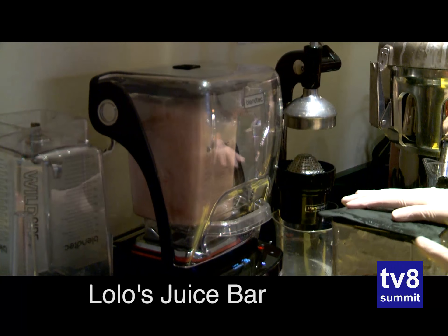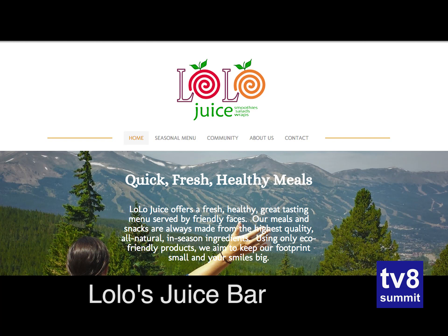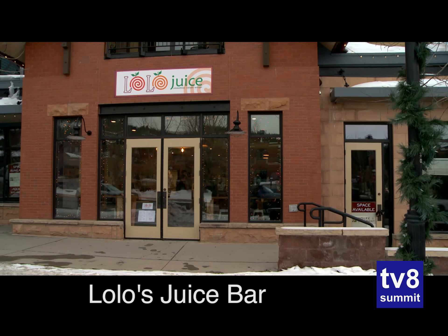We open at 6 a.m. and we're open until 6 p.m. We have a website, slowlowjuicebreck.com. We are at 505 South Main Street, right on Main Street in Main Street Station.